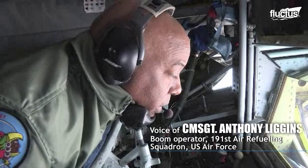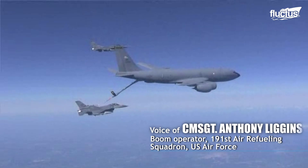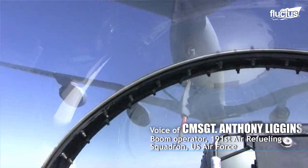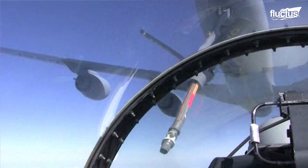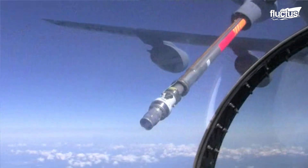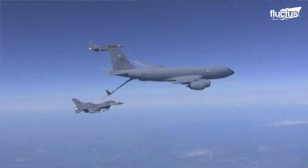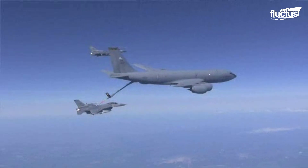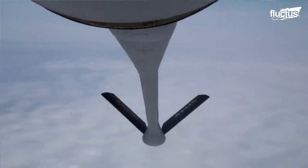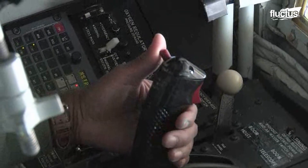The boom operator will fly the boom into position while communicating with the receiver aircraft. And once they are in perfect position, the boom is extended and inserted into the receiver's receptacle. Once that contact is made, fuel can be transferred from the tanker into the receiving aircraft. The boom is usually used to refuel larger aircraft like the C-17.